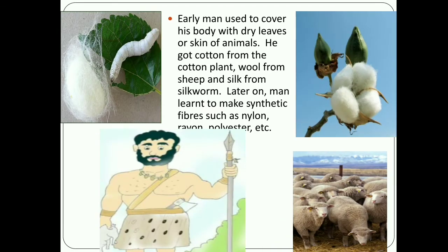Early man used to cover his body with dry leaves or the skin of animals. It was much later that man learned to make cloth. He got cotton from the cotton plant, wool from sheep, and silk from silkworms. These were used to make natural fibers. Later on, man learned to make synthetic fibers such as nylon, rayon, polyester, etc.